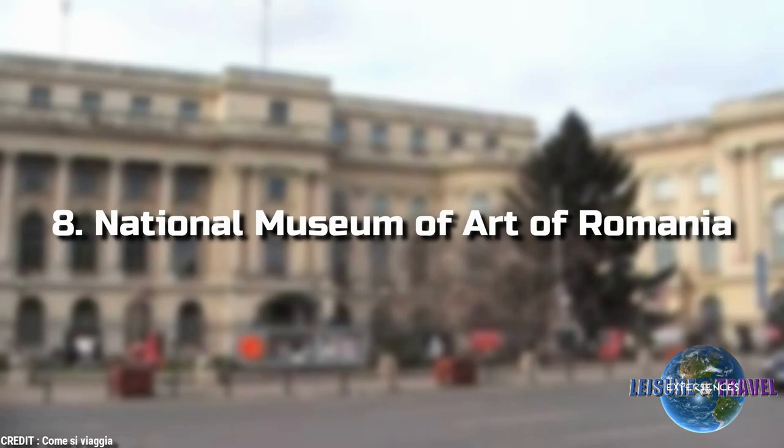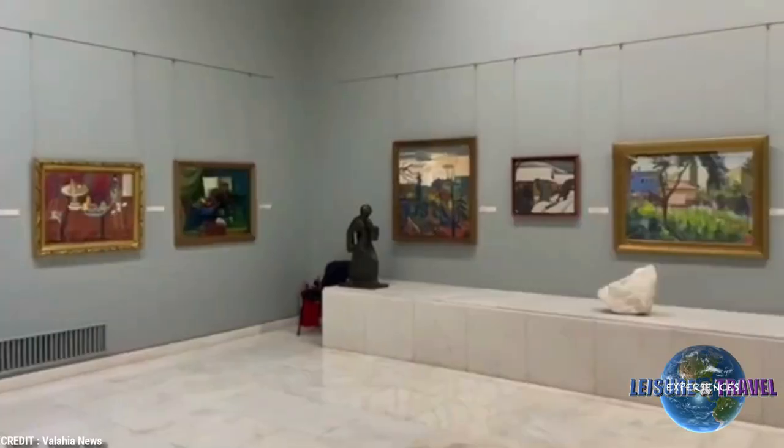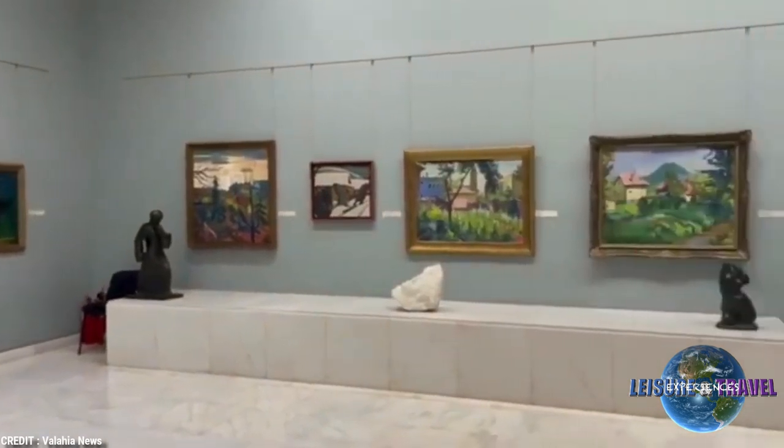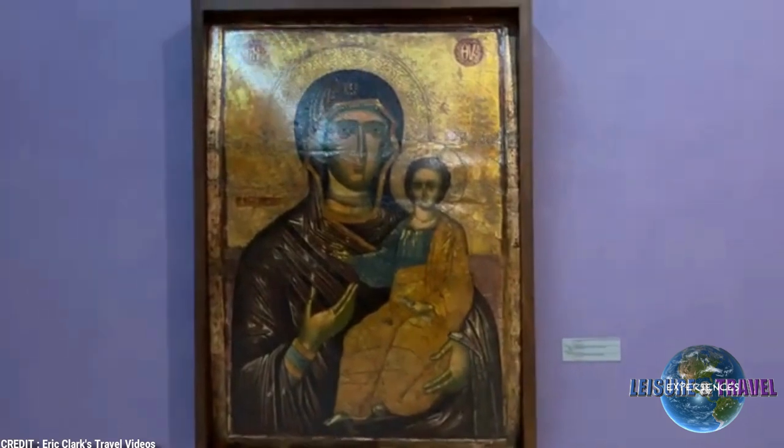8. National Museum of Art of Romania. Housed in the former Royal Palace, the National Museum of Art of Romania is the country's leading art museum and houses the world's most complete collection of Romanian art.